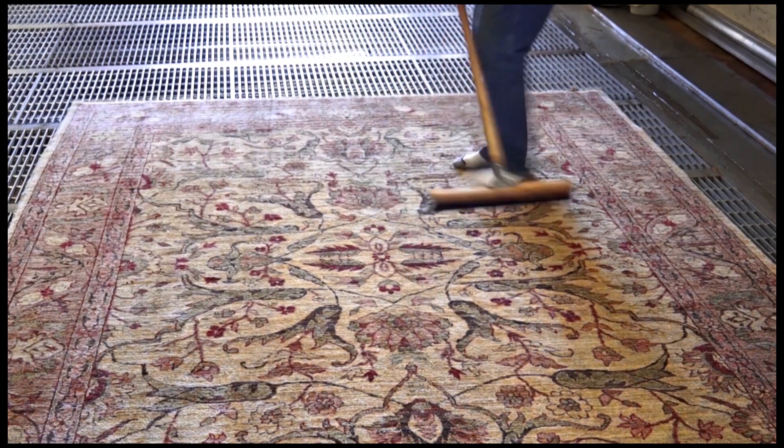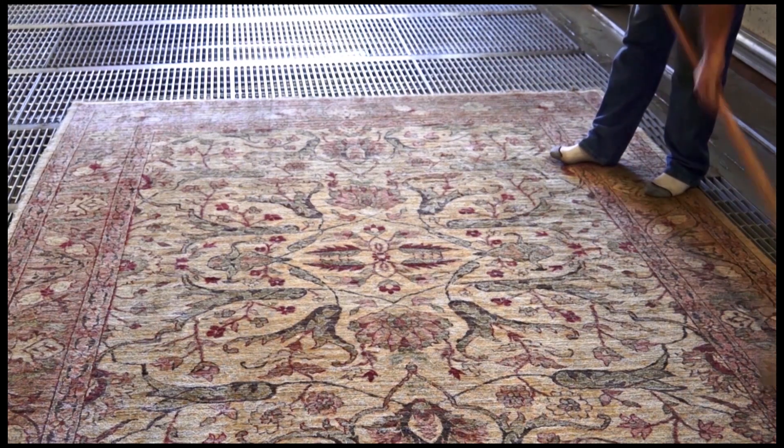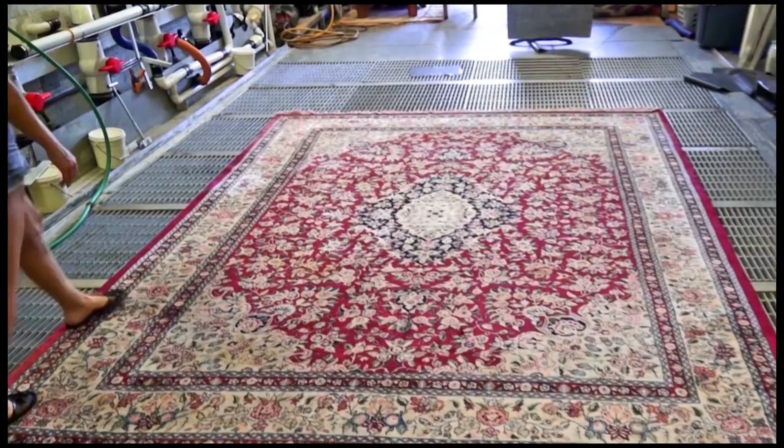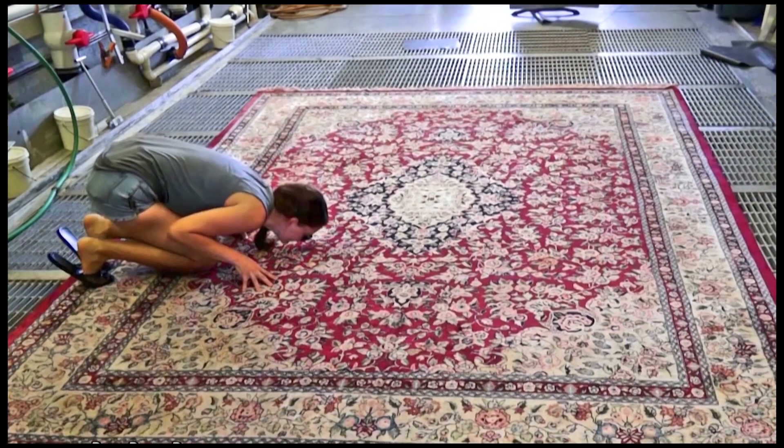The Dead Sea Minerals is 100% odor-free. Thank you for watching PET-PP, the only one guaranteed in removing urine odor removal organically.